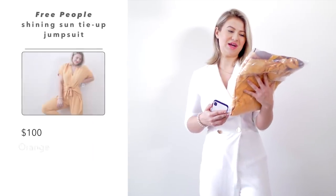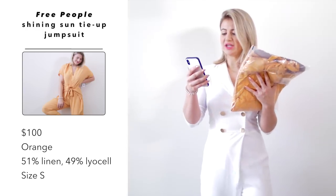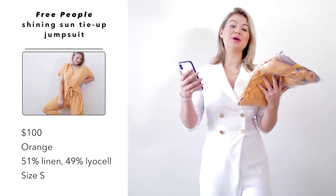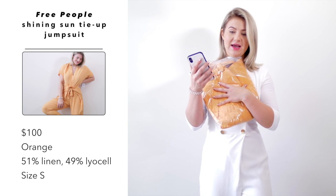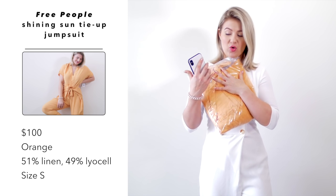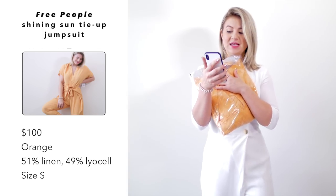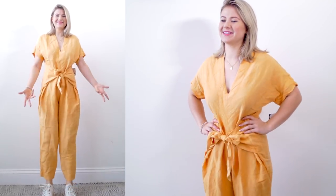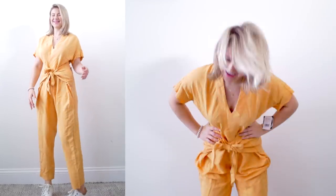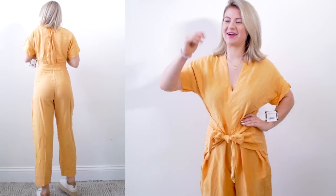This next one is by the brand Free People — I love their clothes, such good quality. This is their Shining Sun Tie Up jumpsuit and I paid $100 US dollars. I got it in the color orange, it's made out of 51% linen and 49% Lyocell, and I picked it up in a size small. I have failed with jumpsuits from ASOS. I can't even look at myself. Now I really came to paint your house.